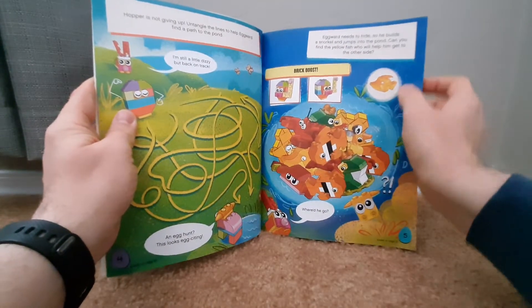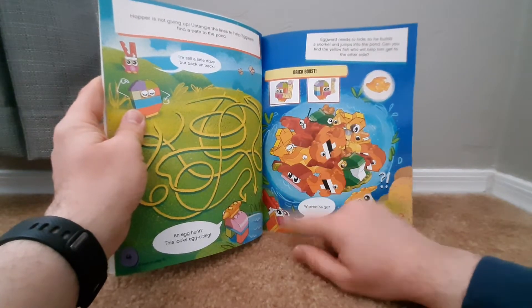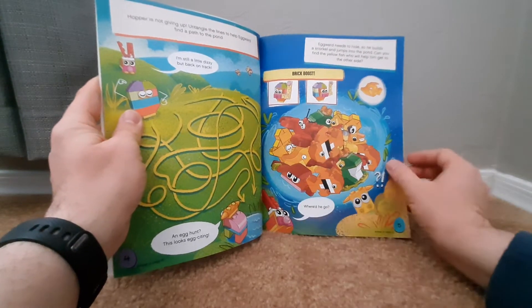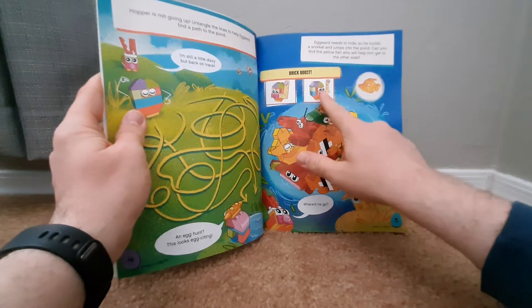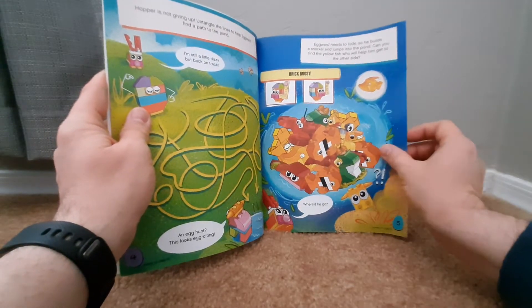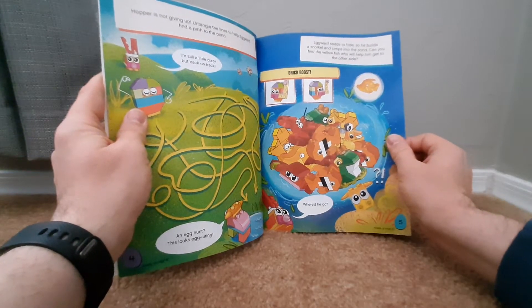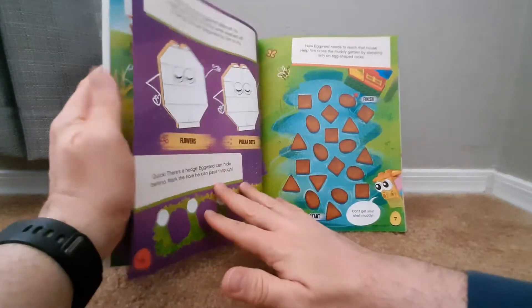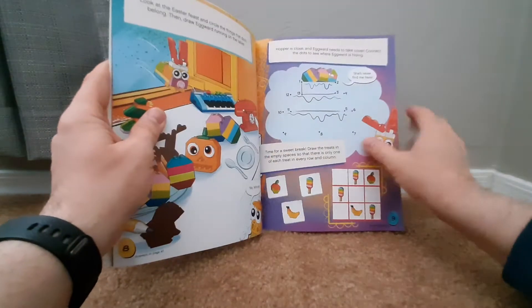Looks like you've got some mazes. Looks like some other ideas — you know, if you wanted to be able to build a little fish or crab, probably not with the pieces that are in here. Oh, brick boost! It gives you ideas on how to make the egg one go underwater with a snorkel. Some neat stuff on here.